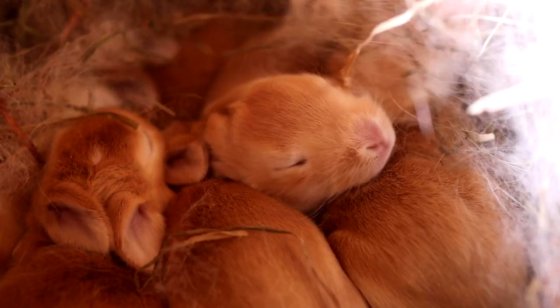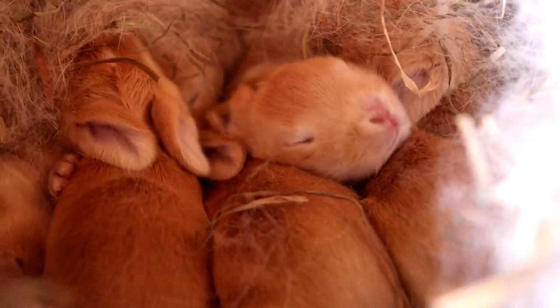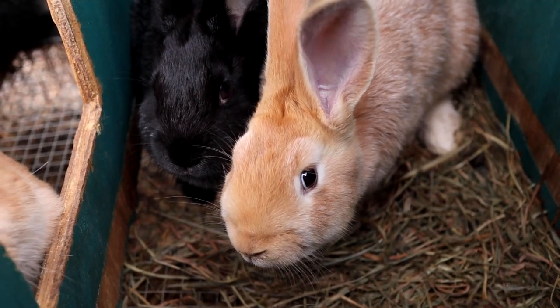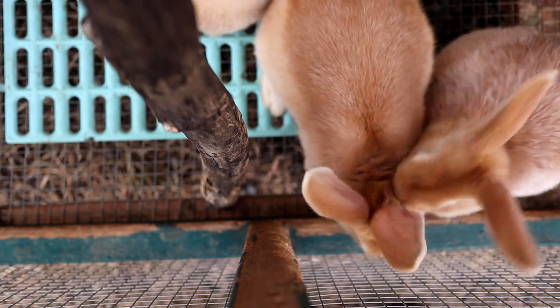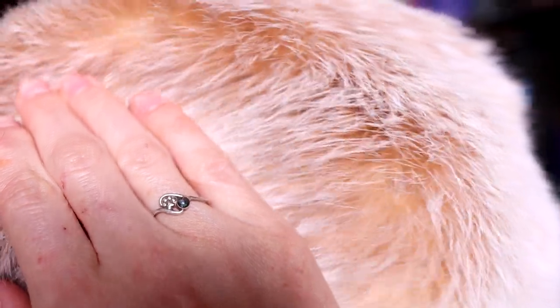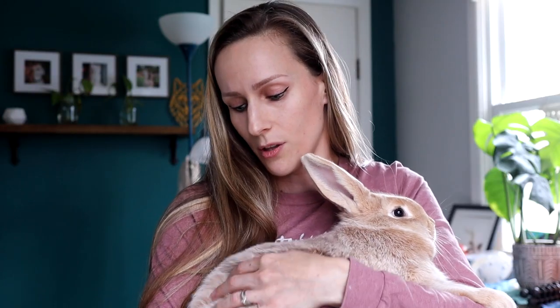When creme d'argent babies are born they are pink, and when they start developing their peach fuzz they are solid orange. They stay solid orange until six to eight weeks old, and by around eight weeks you'll start to notice they develop a cream ticking. It should be nice and even throughout the body, and when you rub their fur forward you should see that nice bright orange undercoat. Coloring is very important with creme d'argents — one of their original uses was actually for fur trimmings.